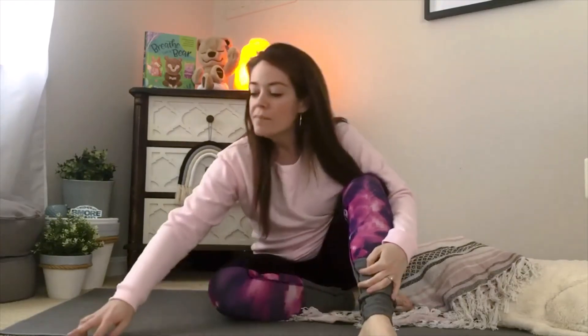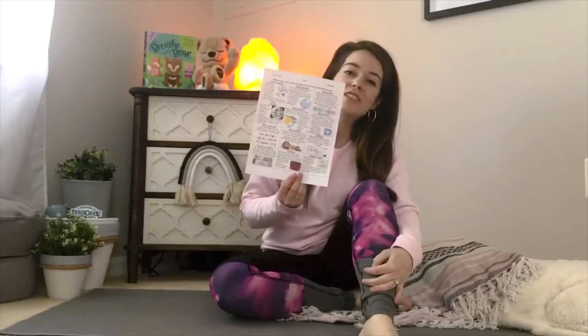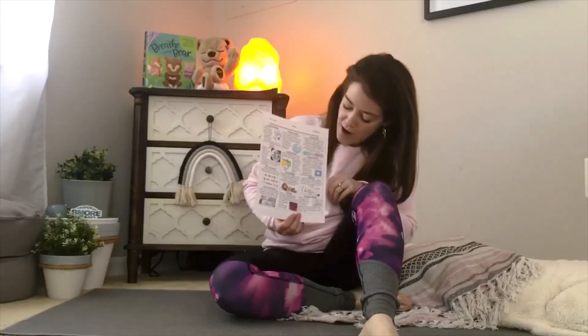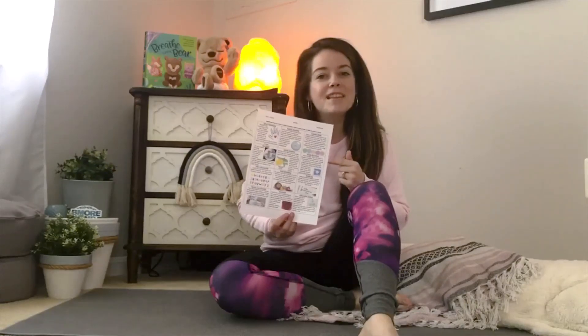That's our mindful minute for today, penguins. Remember that your teachers have a copy of this mindfulness menu that you can try. You can ask your teachers for a copy of this on email or in picture form. Bye penguins.